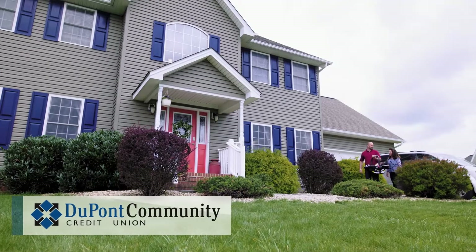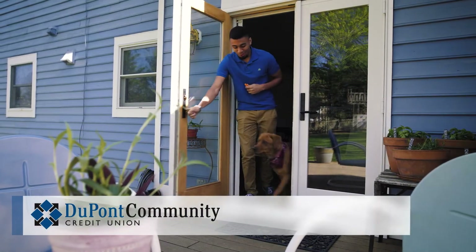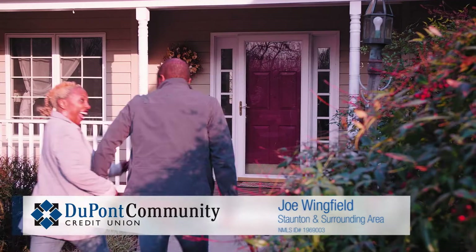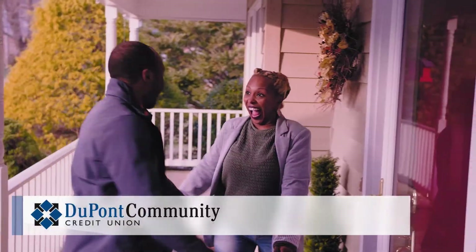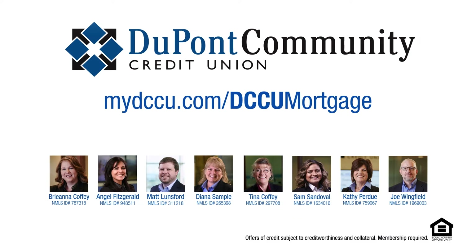I think DCCU is the best choice for a mortgage because we do have a wide range of options for each individual. The mortgage team here is very experienced — I believe that we do give the best service. The most rewarding part of my job is when we finally get to the finish line with a first-time homebuyer. Helping people purchase their first home is a huge honor for me to be a part of one of the biggest decisions that they're going to make in their life.